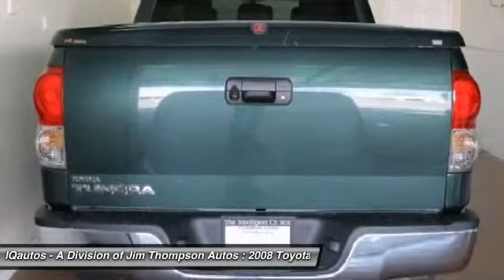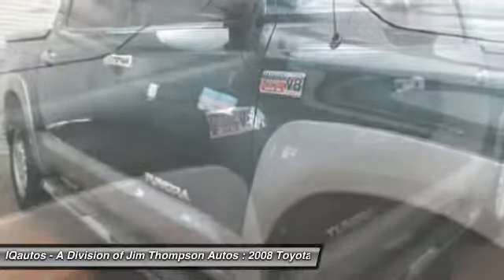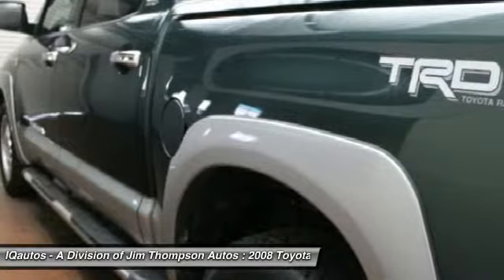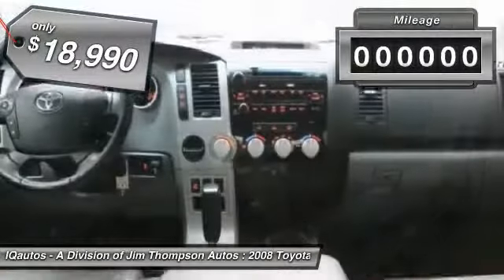With a towing capacity of up to 10,000 plus pounds and a payload capacity of over 2,000 pounds, the Tundra is the perfect mix of power and efficiency and is priced below $20,000. This vehicle has less than 80,000 miles.